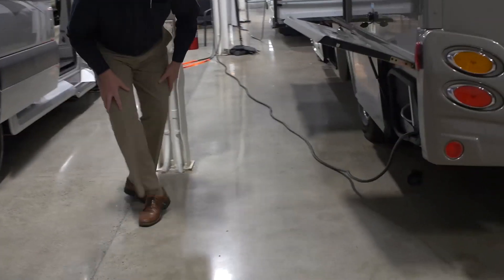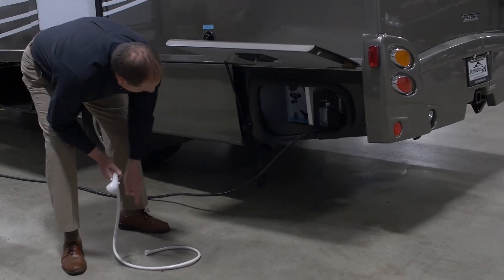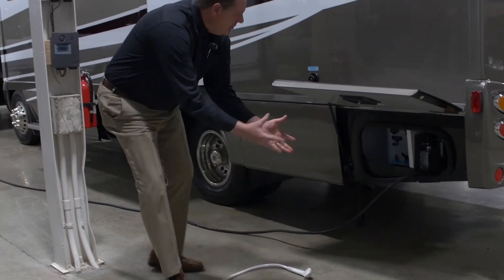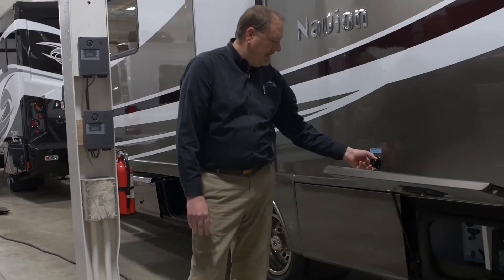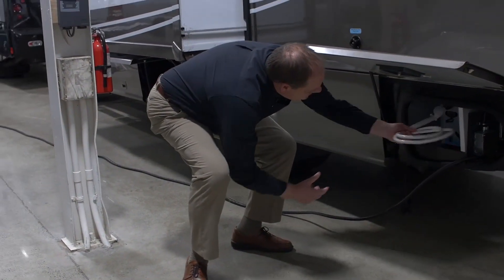Over here you can see your outside shower — it plugs in here with hot and cold water. You can drain your tanks right here; everything's centrally located. There's a black tank flush system, and if you needed to flush your tank, Winnebago's already ahead of the game and has it set up for you, so you're not going to have any issues.